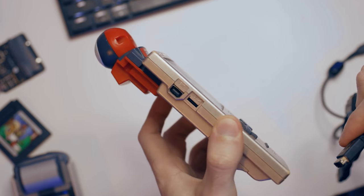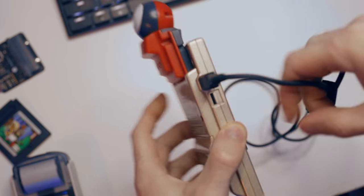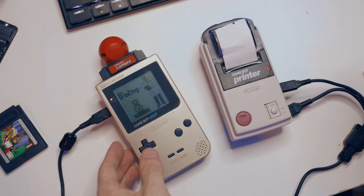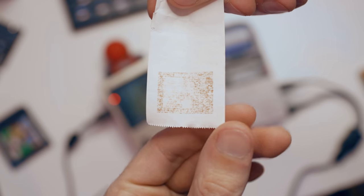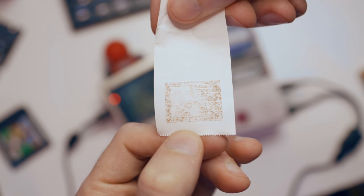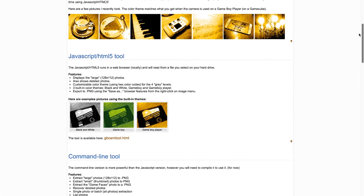I should probably talk about getting the pictures off of this camera, because that's the interesting part. With stock hardware, there is no way to get the pictures off the camera and onto a computer. You can use a link cable to transfer photos between Game Boy Camera cartridges, or you can print them using a Game Boy printer — but there's no way to digitally transfer them to a computer, unless of course you count all of the third-party and hacked options.